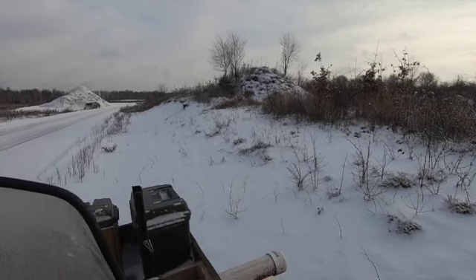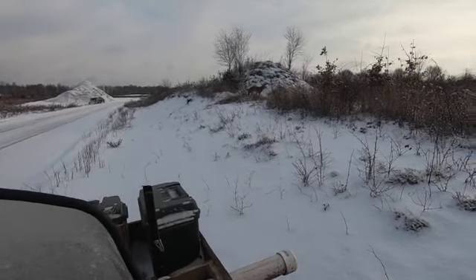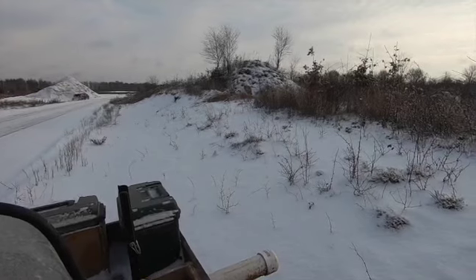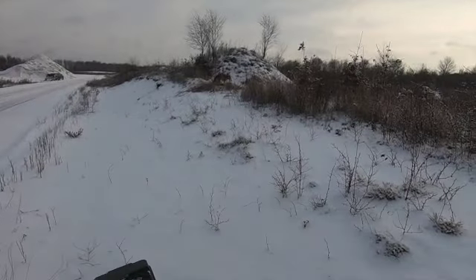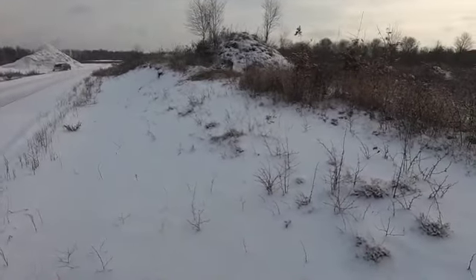Now this snow right here, we just got this last night, so it was bare ground — it wasn't done in snow. Because you can do trail sets very successfully on bare ground, all the way to as deep of snow as a coyote will run in.